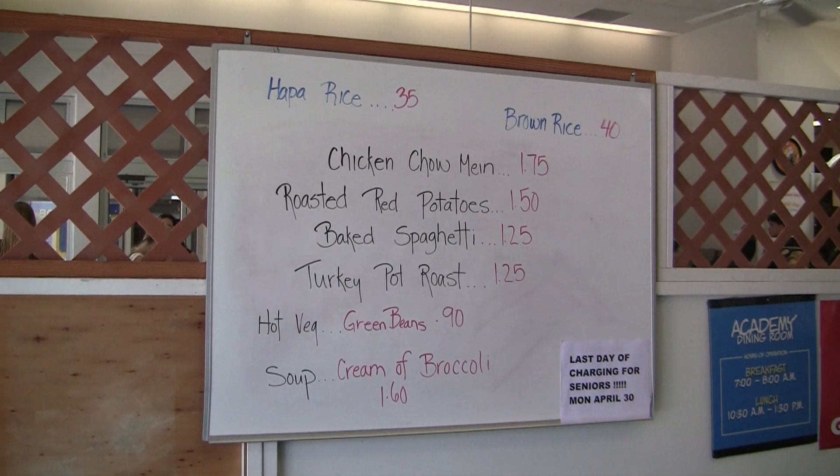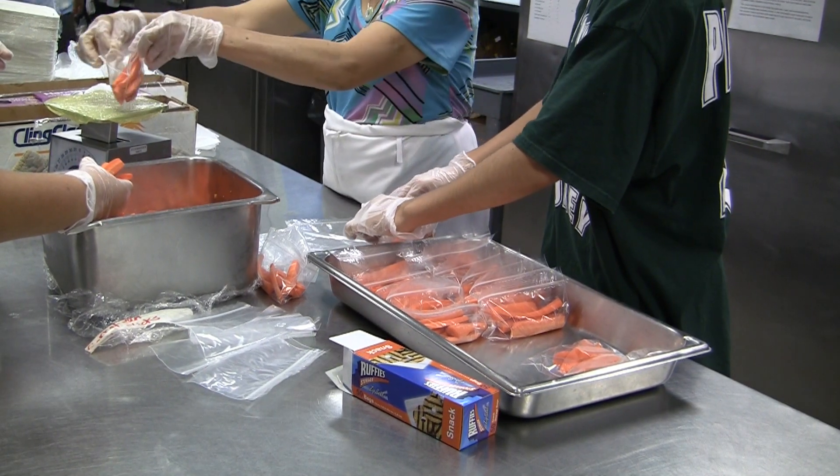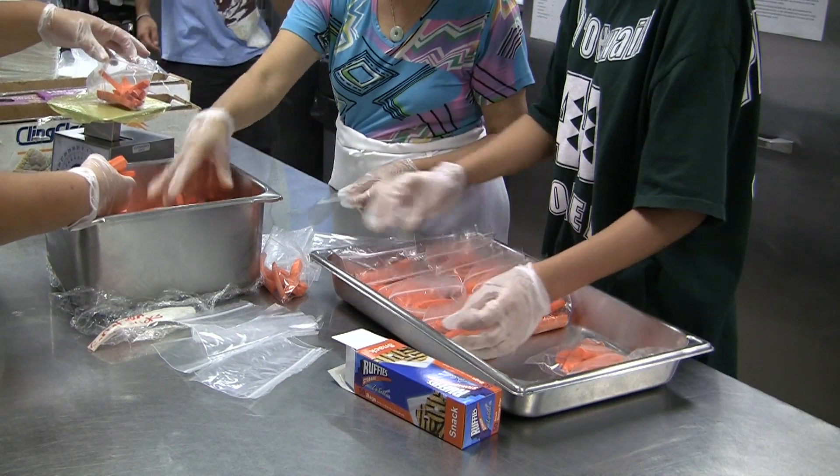When the cafeteria uses locally grown food, overall the health benefits improve. We're not having all this processed food from the mainland, we're not having so many chips — it's more like fresh vegetables.